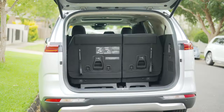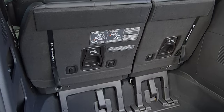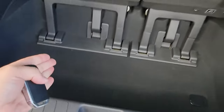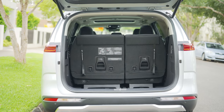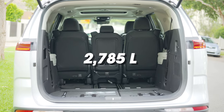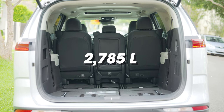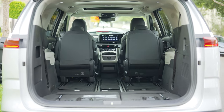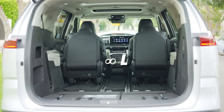Most impressive of all — and why people actually buy minivans — is the boot space. With all three rows up you get 627 litres, and you can stack three full-size suitcases with room to spare. With the third row folded you get around 2,700 litres, which is something totally stupid. Remove the middle seat and push the other seats forward and you have an almost infinite amount of space — it is just so practical.